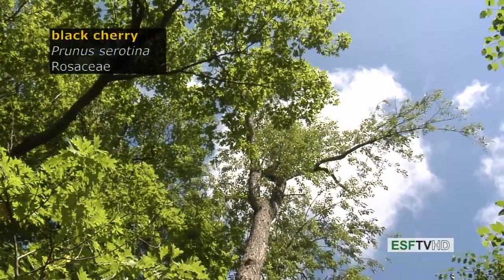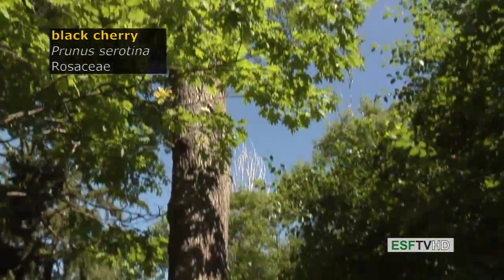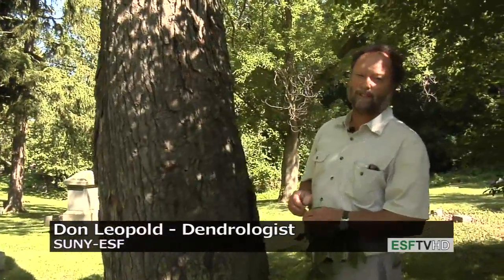Prunus serotina, black cherry in the Rosaceae — one of the most valuable hardwoods in eastern North America. It's also a rather large tree, but they don't live very long, about 150 years.